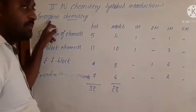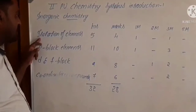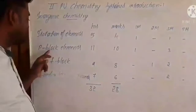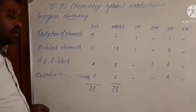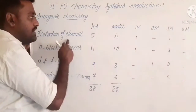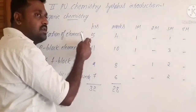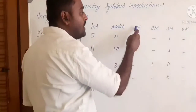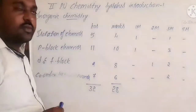In inorganic chemistry, it contains a total of four chapters: isolation of elements (nothing but metallurgy), P-block elements, D and F-block elements, and coordination compounds. In isolation of elements, you can expect four marks. It totally consists of five hours. The marks distribution is one one-mark question and one three-mark question.